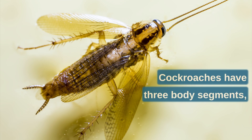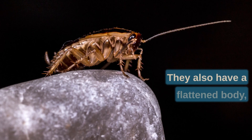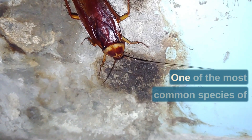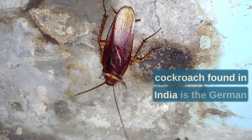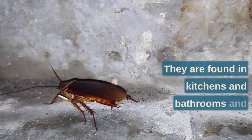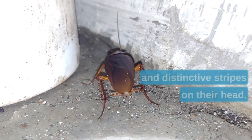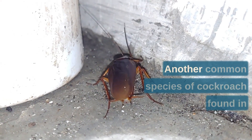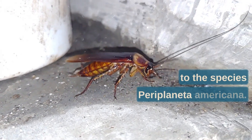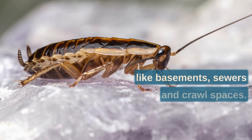Cockroaches have three body segments, six legs, two antennae, and wings, which are characteristics of insects. They also have a flattened body, long antennae, and chewing mouth parts, which are characteristics of the order Blattodea. One of the most common species found in India is the German cockroach, Blattella germanica, found in kitchens and bathrooms, known for rapid reproduction and adaptability. They have a light brown color and distinctive stripes on their head.